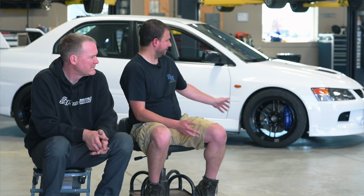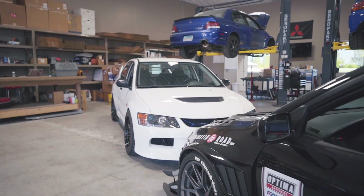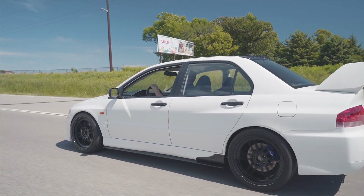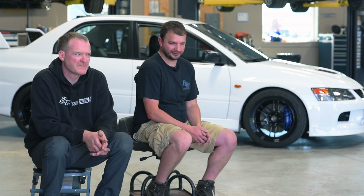My favorite car would be my white Evo 9 RS. This has been a project that I bought as a shell years ago and built into what you see today. I'm more of an OEM-look kind of guy — we like to keep things simple, at least I do. Paul likes to get into a little more modified world of things and push stuff. My favorite car is the Optima Evo.